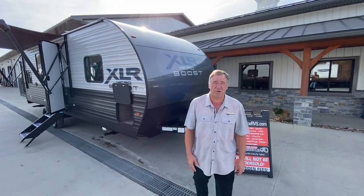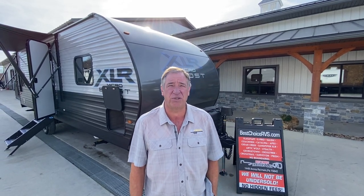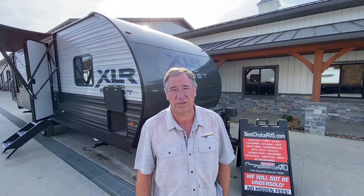Hello and welcome to Best Choice Trailers and RVs, located at 1449 Arona Road in Irwin, Pennsylvania. Phone number 724-864-1449.